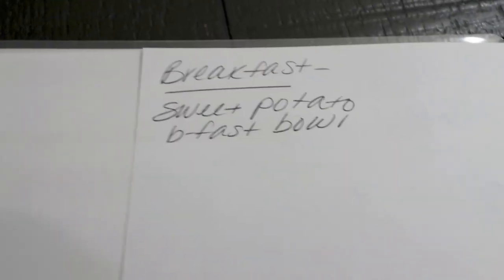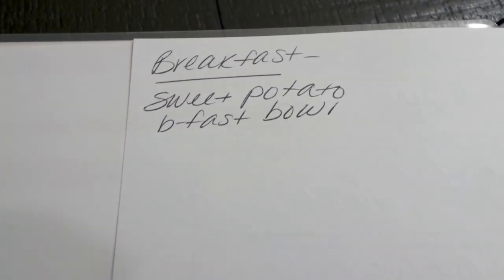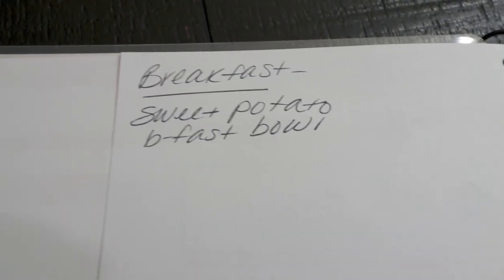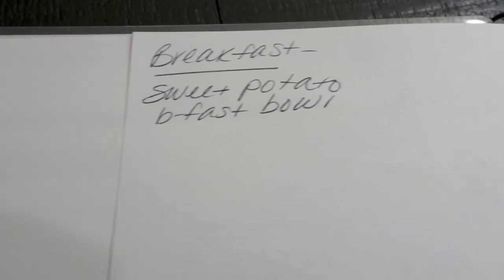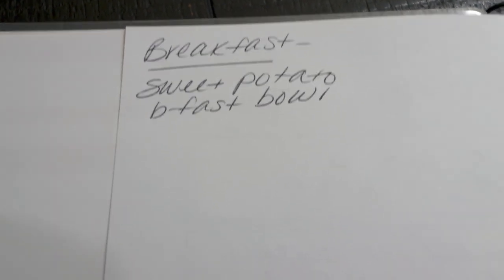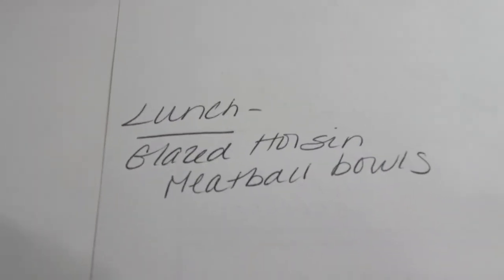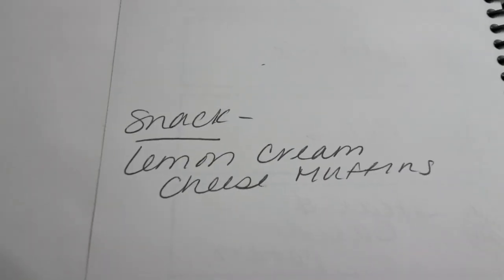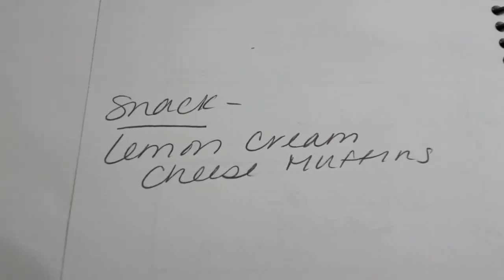Here's what you'll be seeing on Monday in meal prep — I can't wait to share these three recipes with you. For breakfast, I'm making a sweet potato breakfast bowl, a nice clean hearty recipe. Lunch is going to be glazed Asian meatball bowls, which also sounds incredible. And then for a snack, Troy wanted something lemony, so I'm going to do some lemon cream cheese muffins. Stay tuned on Monday for meal prep.